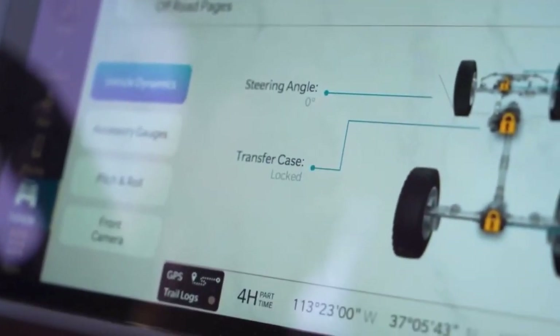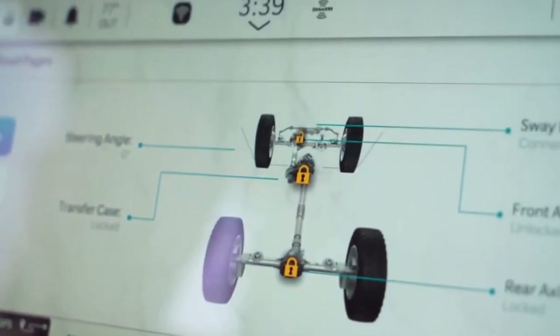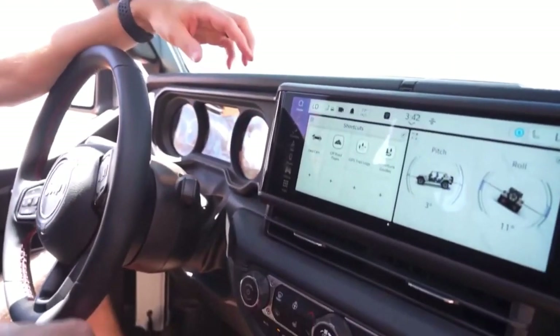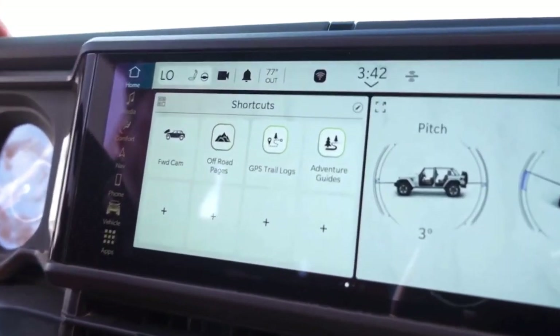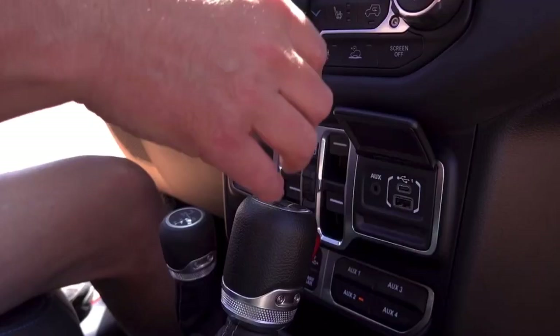This is where you get your steering angle, vehicle dynamics, your transfer case status — this is helpful when in a towing scenario — and then pitch and roll. This is always a screen that everybody loves to be on; everybody loves to see the articulation, the angle you can get your Jeep at. One other extra app we like to put in there is GPS trail logs, for the Jeep customer that likes to go and create their own adventure. That gives you the ability to record your own trails.